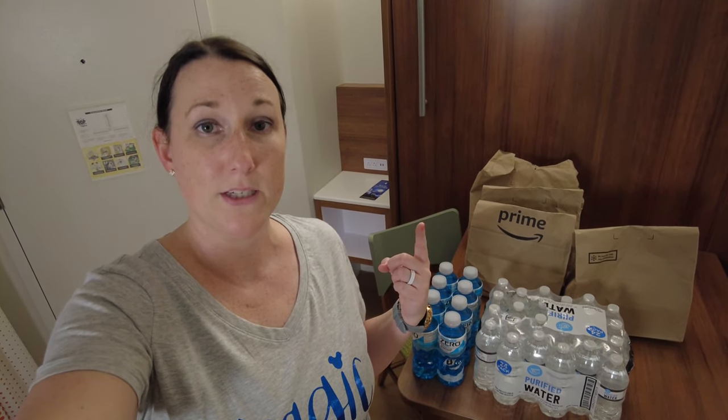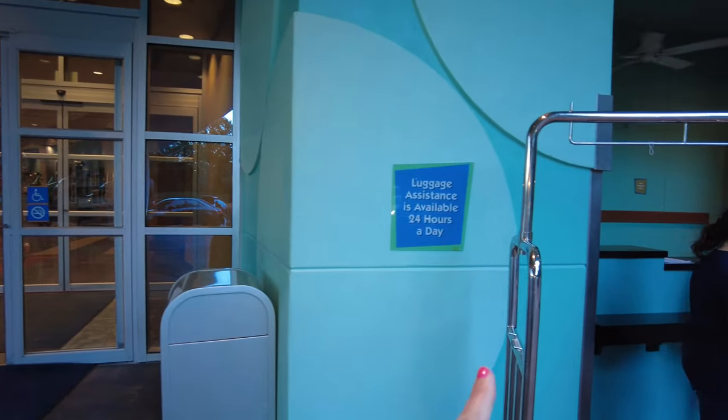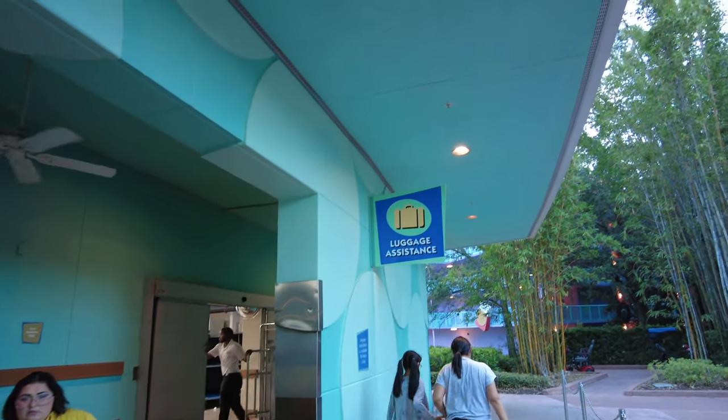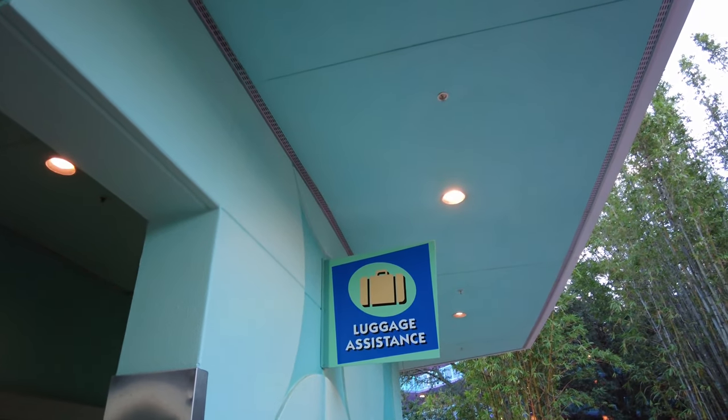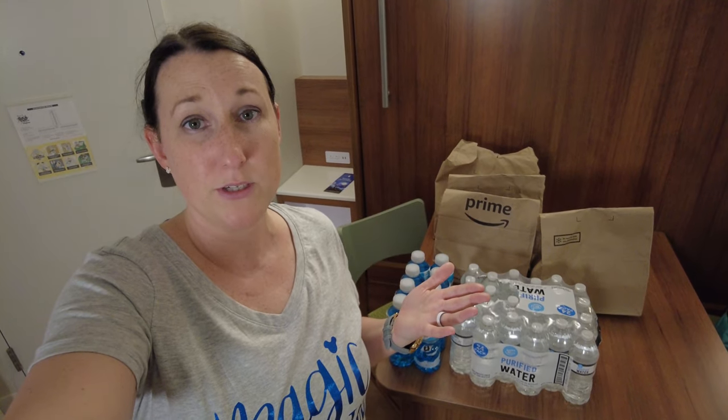I'll insert a little clip of going to bell services to pick up the order. Bell services is located at the very front of your resort — find the front doors and it's usually to the left or right-hand side. The cast member put everything on a cart and insisted on walking it up to our room, which meant we didn't have to bring the cart back ourselves. Always make sure you tip your cast members who handle your luggage or groceries.